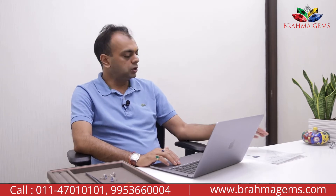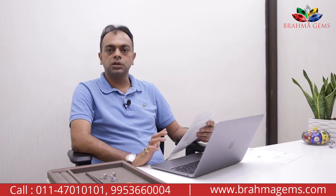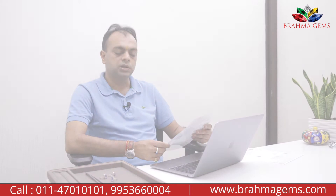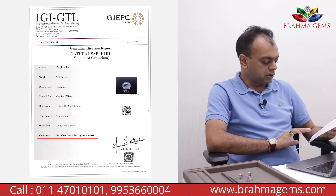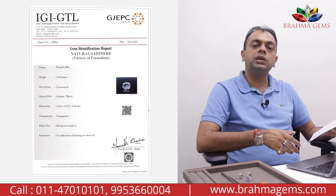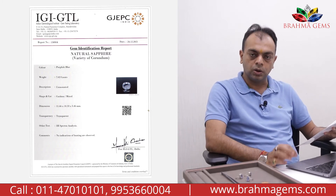Today I am showing you two certificates. One is IGI GTL, which is now IIJC — the name has changed. This is a government lab run by the Gem and Jewellery Export Promotion Council of India. This lab clearly mentions the treatment, if any, in the comment section. It clearly states 'no indications of heating are observed.' If the stone is heated, then it is mentioned that heating is observed.